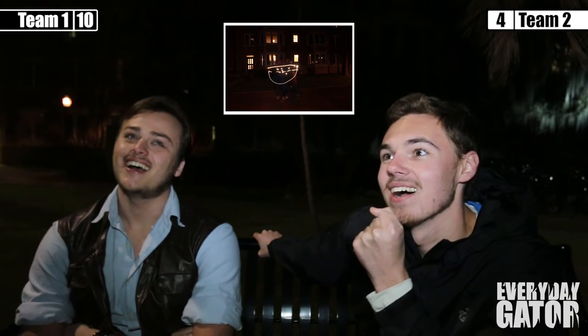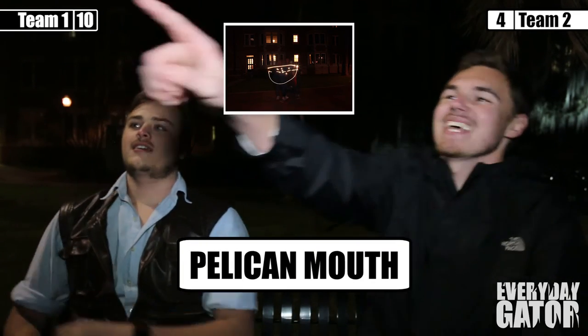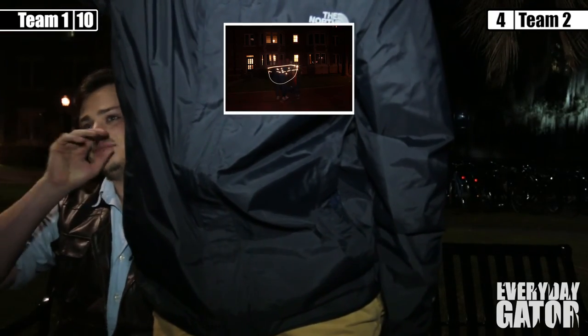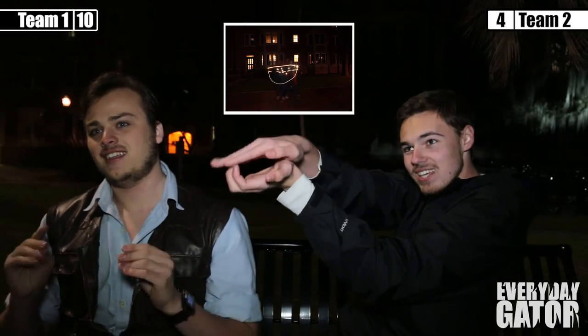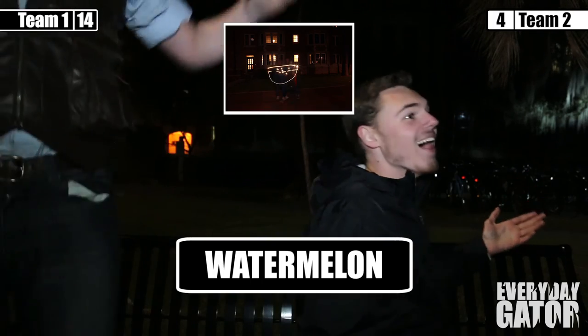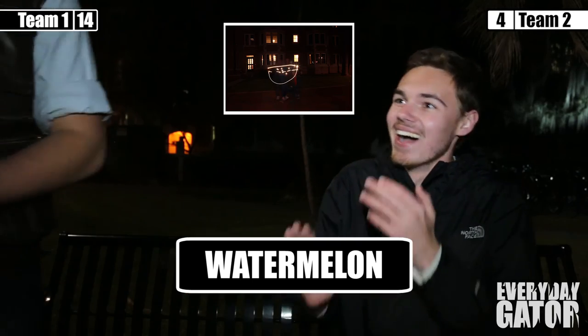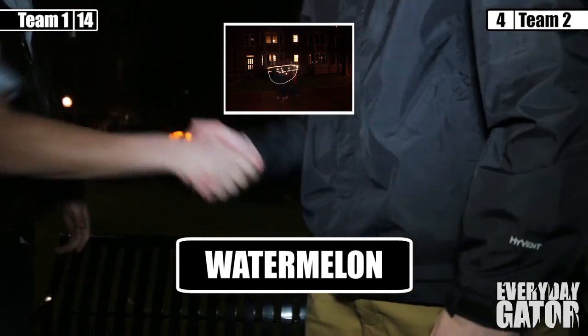Just throw it out there. Is it a pelican mouth? No. You see, like, that's the gulp — it's not connected, that's the mouth. Is it watermelon? Oh my God! Is it actually watermelon? Yes! Good job, sir.